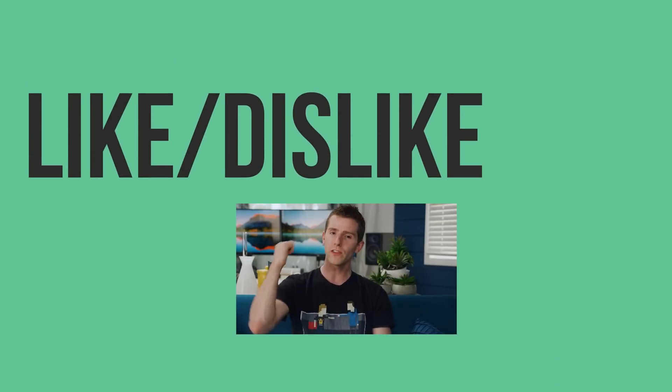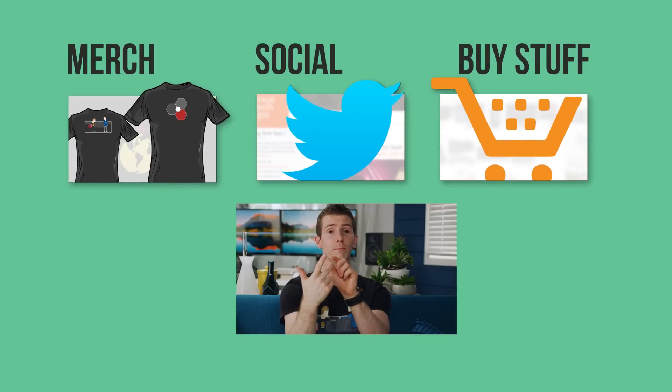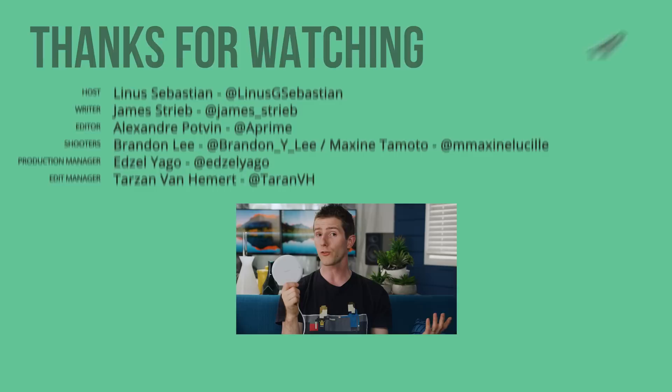So thanks for watching guys. If this video sucked, you know what to do. But if it was awesome, get subscribed, hit that like button, or check out the link to where to buy the stuff we featured in the video description. Also down there is our merch store, which has cool shirts like this one, and our community forum, which you should totally join.